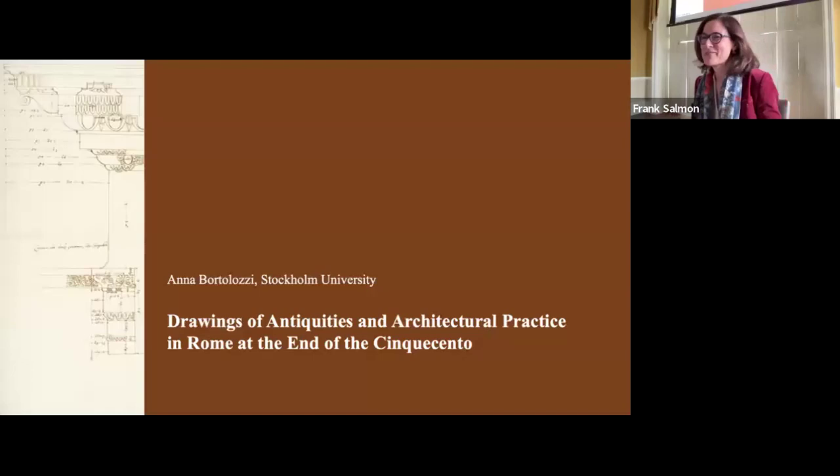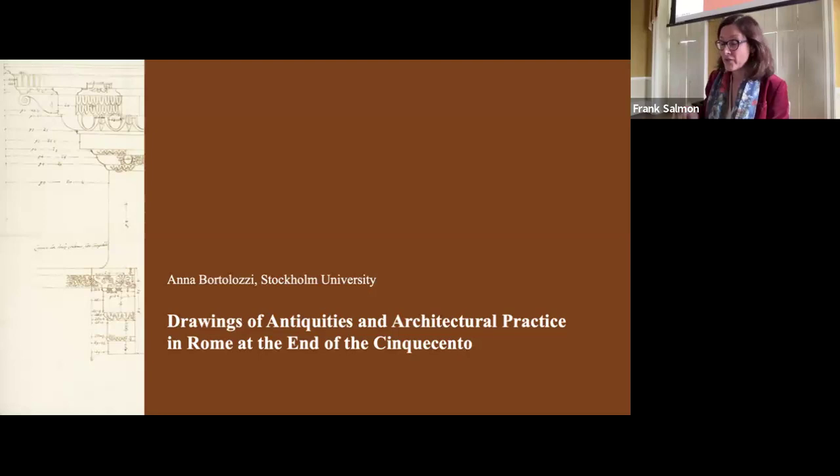Thank you, Elisabeth. It's an honor to be here and a pleasure. I hope you will enjoy the talk, which will focus on two sets of copy drawings depicting ancient architecture, which are preserved in two Swedish public collections: the National Library and the National Museum of Stockholm.